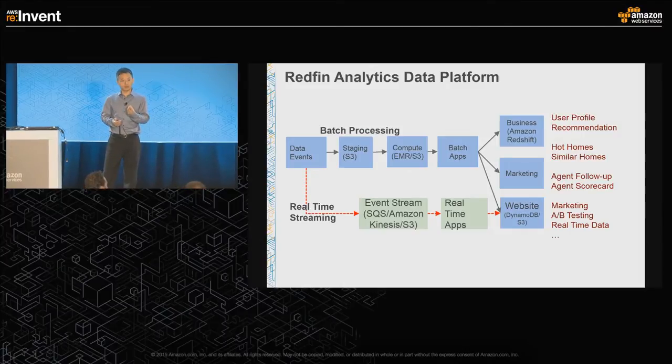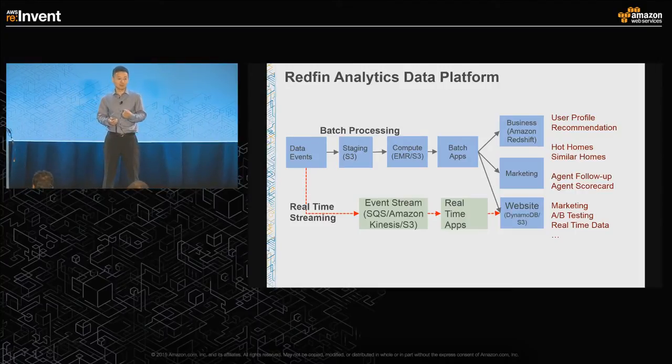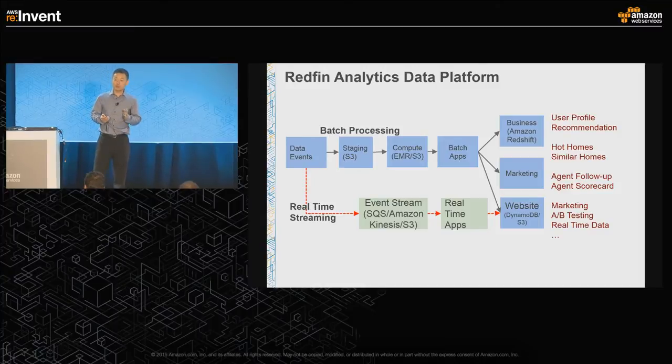We have a design where none of our EMR clusters are persistent — we only use them as needed. Thinking of database ACID principles: atomic, consistent, isolation, and durable — we use S3 to achieve the durability piece. All data comes in, we process it and save it back to S3. Every single task has its own environment: we start an EMR cluster, bootstrap with our software, process the data, save results back to S3, and then shut down the cluster.